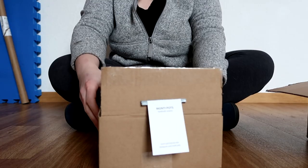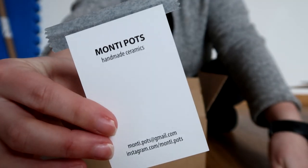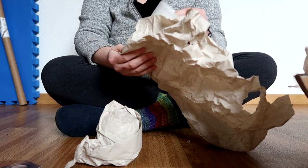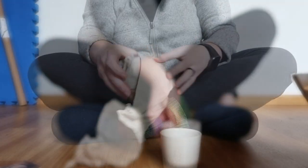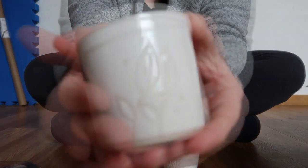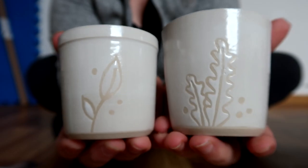So in this box, the first thing we received is some pottery from Monty Pots. I had received some of these in another package from a Homespun House and I absolutely love this pottery. In this month's package we received two little ramekins with some details on them. Overall I think these little cups are absolutely adorable — the little leaf details on them are so cute and the warming feeling from the pottery is just amazing.